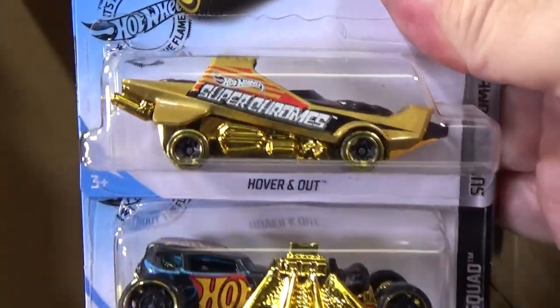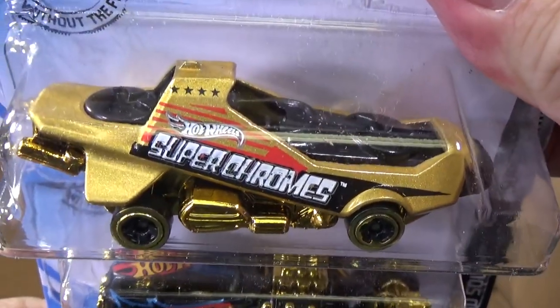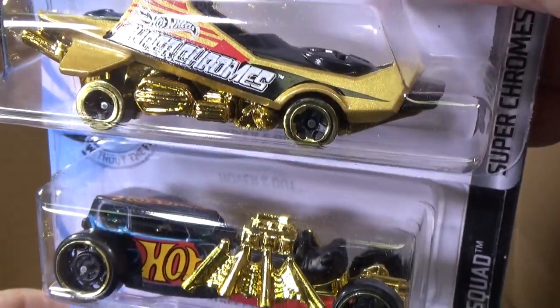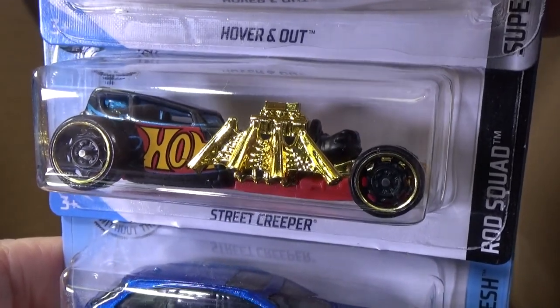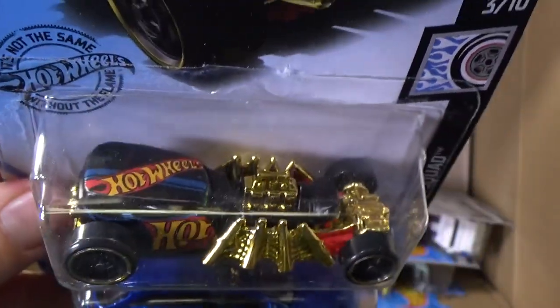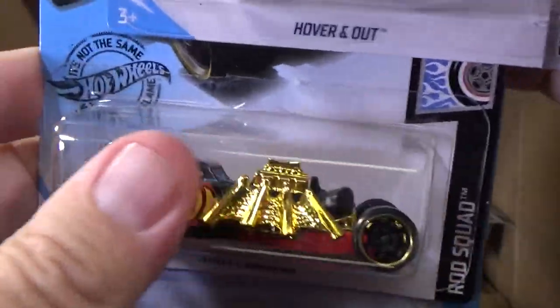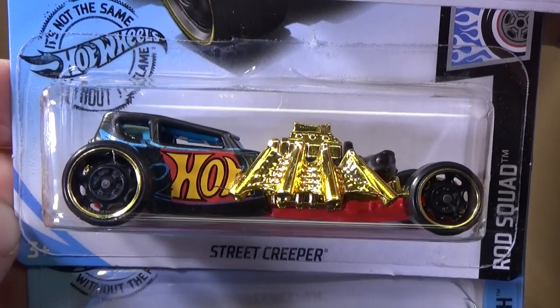A couple gold pieces. Hovering out — I didn't say it wrong. Hovering out. Super Chrome Series. Rod Squad. Has the Street Creeper. This is not going to be a Super Treasure Hunt because it was a Super Treasure Hunt in a previous case. This is just a regular release of Street Creeper.